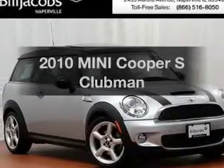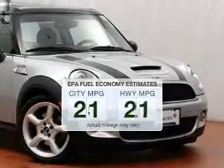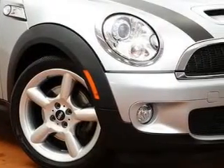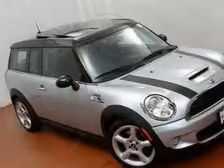Introducing the 2010 Mini Cooper — this is the set of wheels you've been looking for. Save your money and make fewer trips to the gas station when driving this fuel-efficient vehicle. The powertrain includes front-wheel drive with an efficient four-cylinder engine connected to a smooth-shifting transmission.